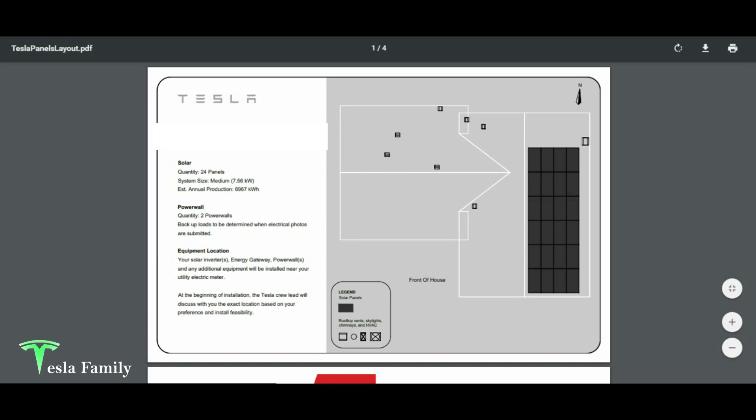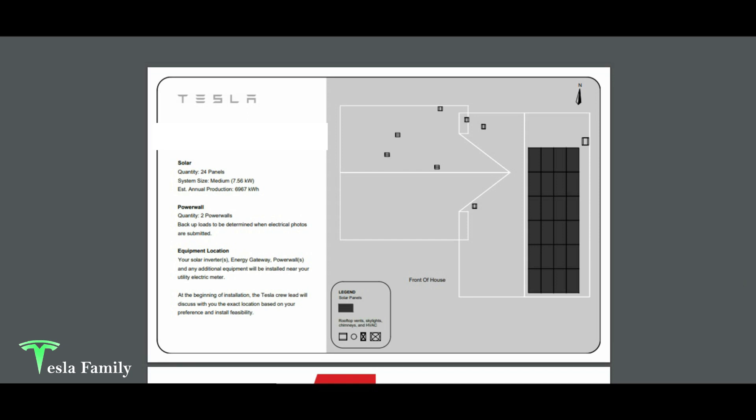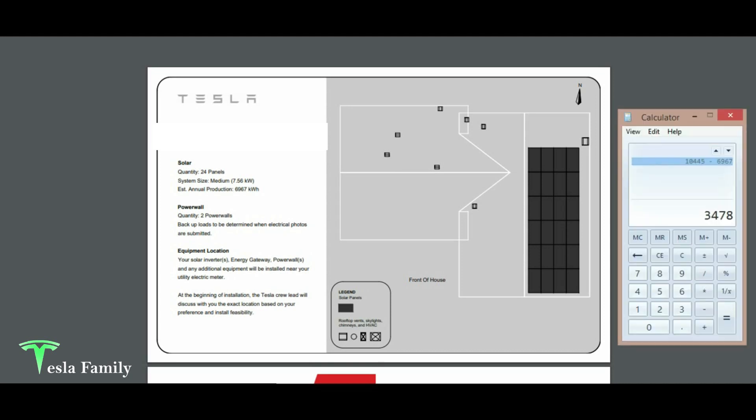Compared to the original setup Tesla sent us, they originally had all 24 panels on the east-facing roof. Production there was only 6,967 kilowatt hours, meaning we'd only collect during the morning hours. During the peak heat of the day, the sun wouldn't be shining directly on the panels. That's a difference of 3,478 kilowatt hours less than the revised design, so I really like the revised design.